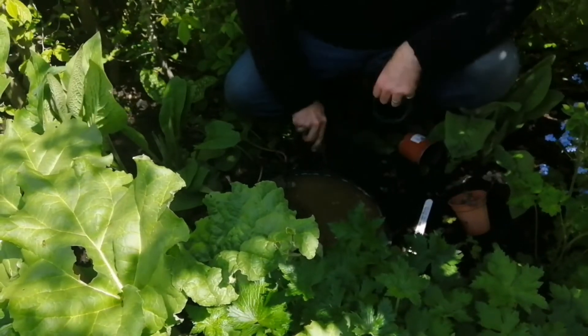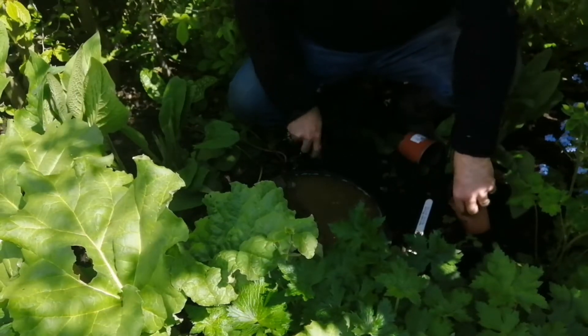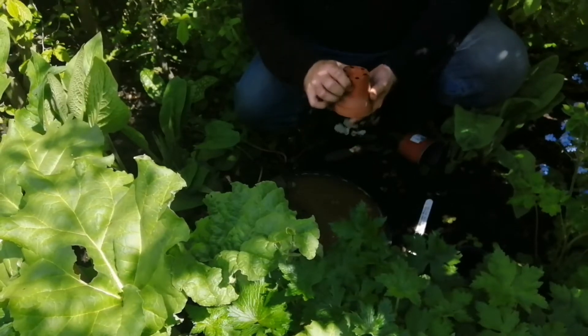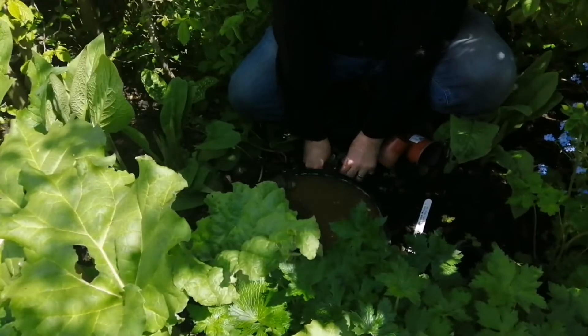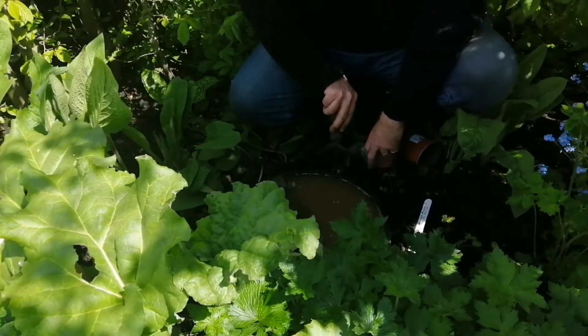And finally this one here, because I've got a rhubarb just here under my foot growing. Rhubarb's great as an ornamental as well as an edible. I really recommend them especially around ponds - they really like it actually, I've found over the years.